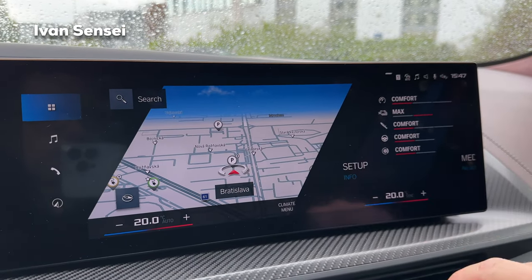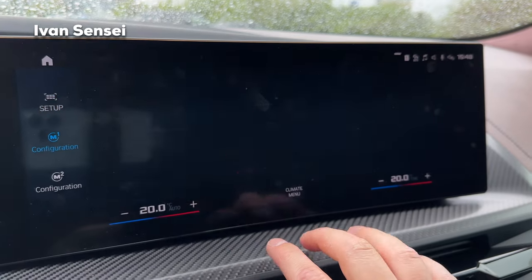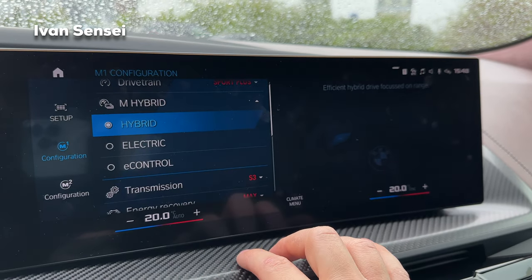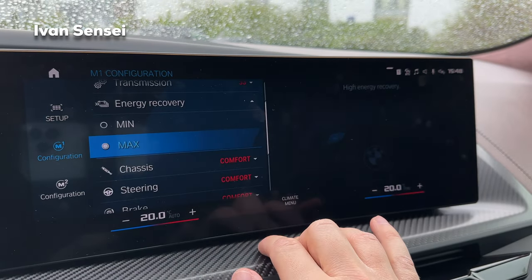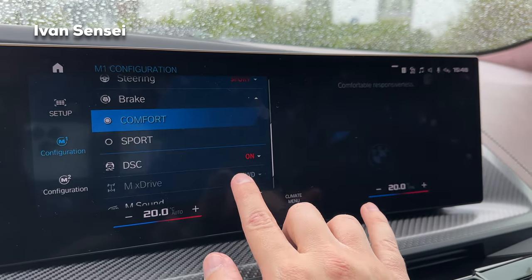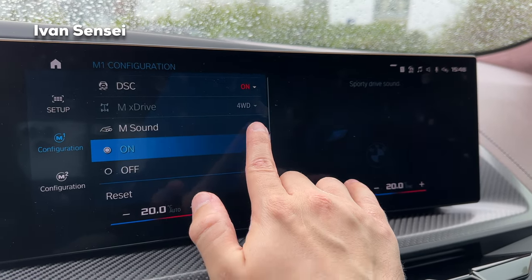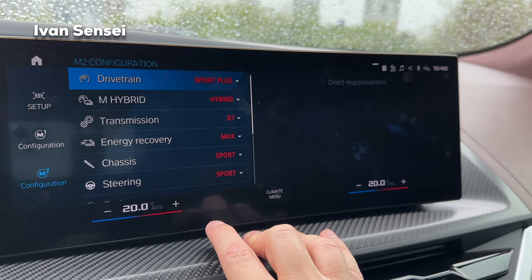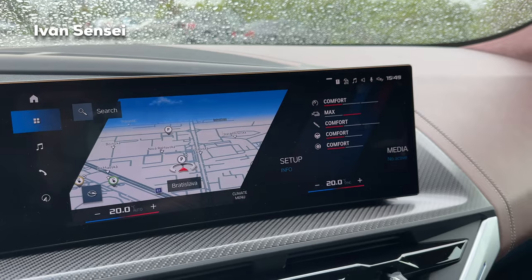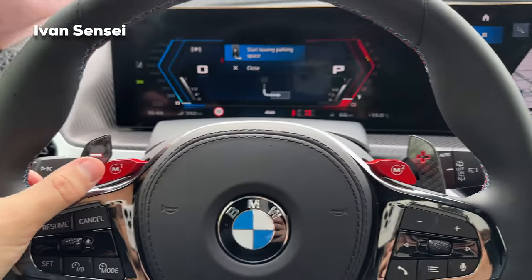Everything is currently in comfort mode — you can change steering, brakes, and other settings. If you press M1 you can see it's set up with drivetrain on Sport Plus, M hybrid on Hybrid, transmission S3, energy recovery maximum, chassis Sport Plus, steering Sport, brake Sport, DSC on, four-wheel drive, and M sound on. M2 can be configured differently. Pressing M1 changes the configuration, and pressing it again returns to initial settings.